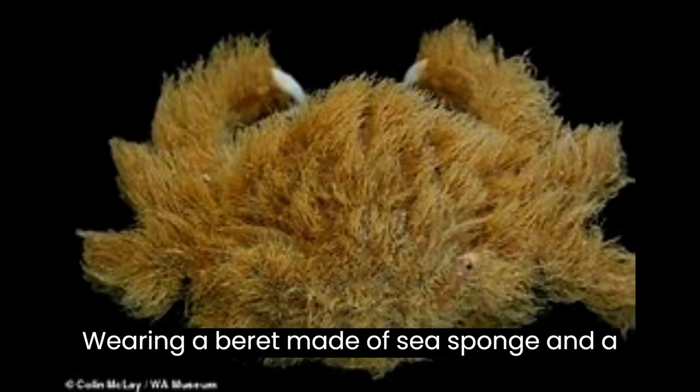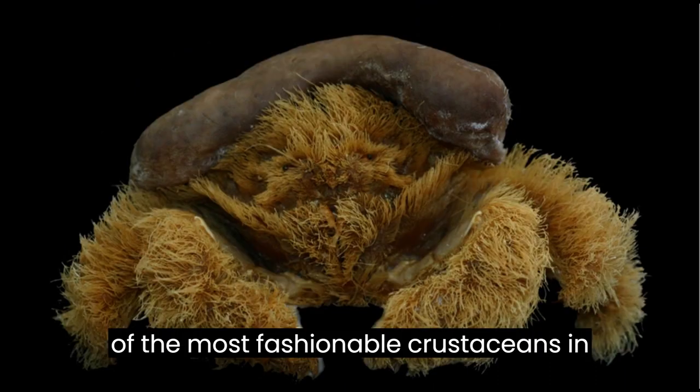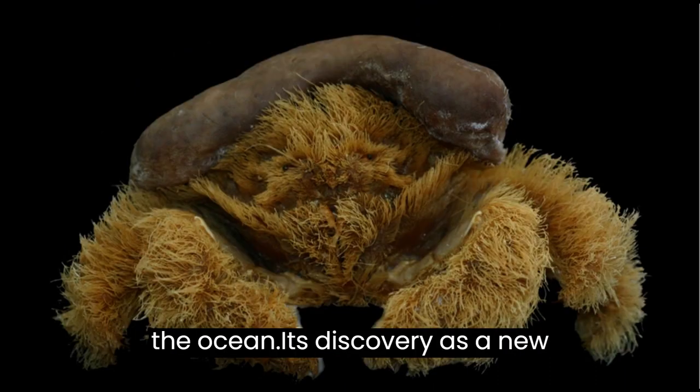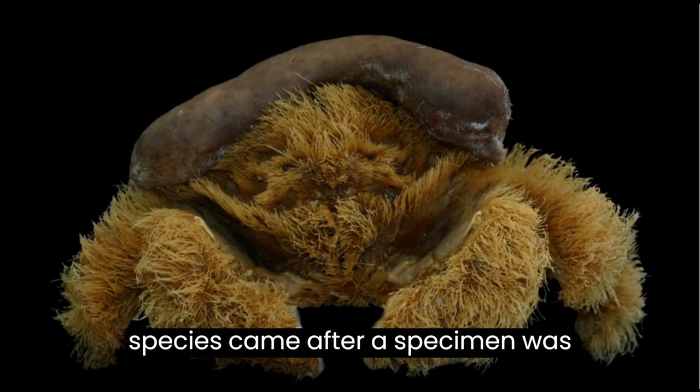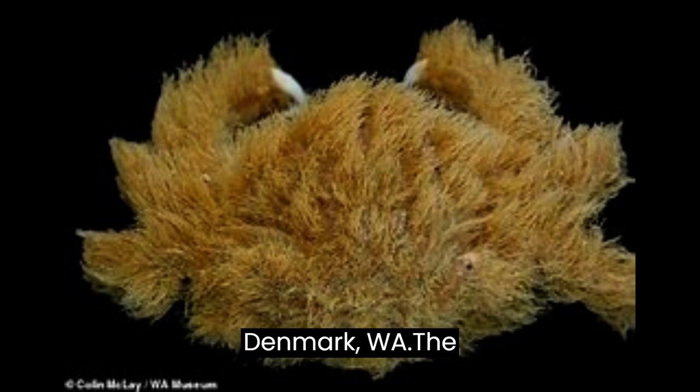Wearing a beret made of sea sponge and a furry coat, this crab stands out as one of the most fashionable crustaceans in the ocean. Its discovery as a new species came after a specimen was found washed up on a beach in Denmark, Western Australia.